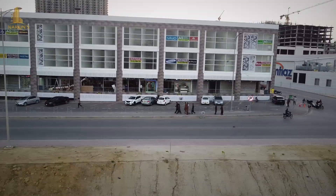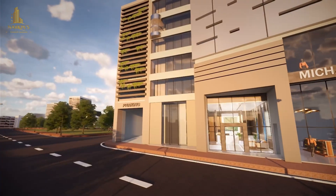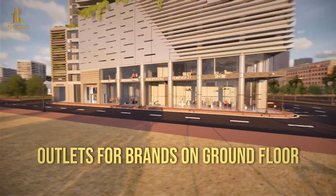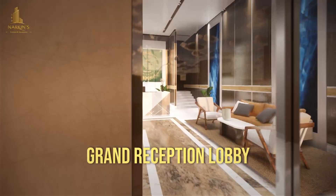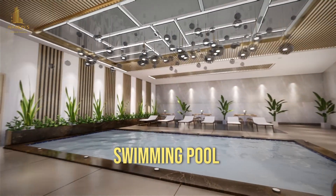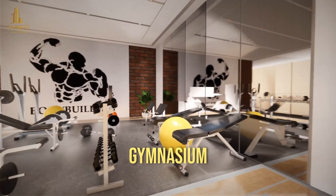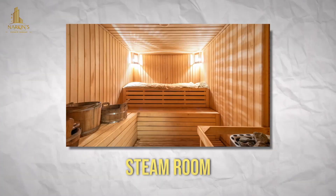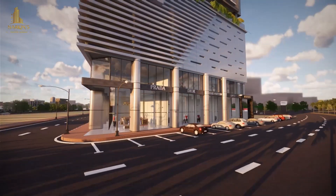In the facilities, there are seven-floor car parking, outlets for brands on the ground floor, a Grand Reception Lobby, Community Center Hall, Swimming Pool, Gym, Smart Locks and Smart Switches, and a Play Area.